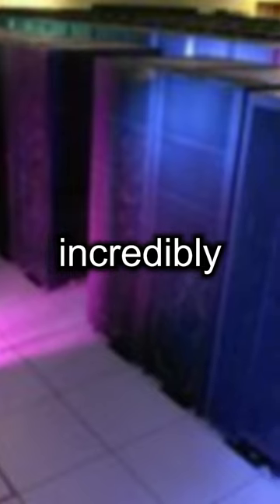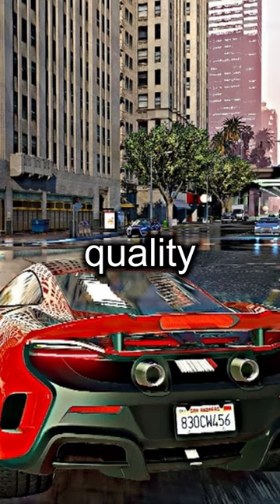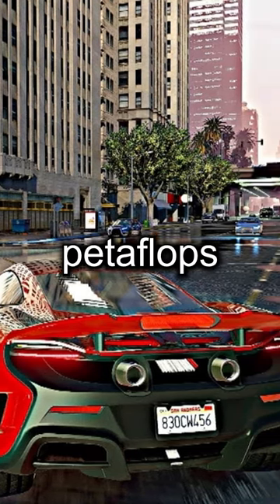While it did its job incredibly well, it was retired in the mid-2010s. Imagine how many games you could run in perfect 4K quality with something capable of rendering a petaflop a second.